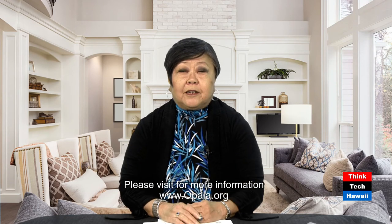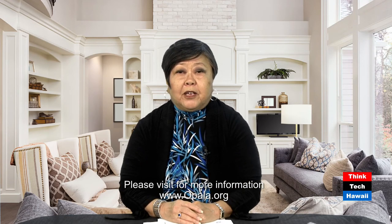We'll be ending this session. If there are any more updates on the bulky item issue, we will come back and inform you. I hope you'll join us next week for another episode of Condo Insider — Richard Emery will be your host. Thank you and mahalo for joining us this week.